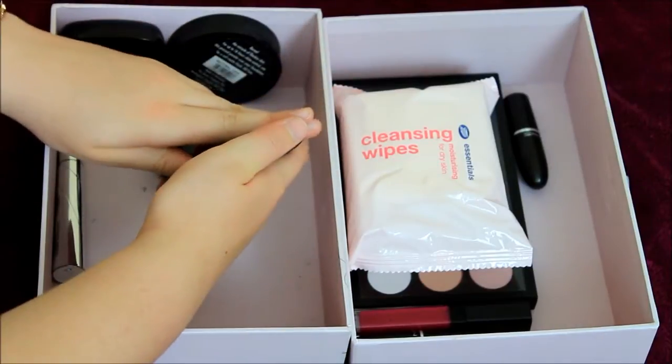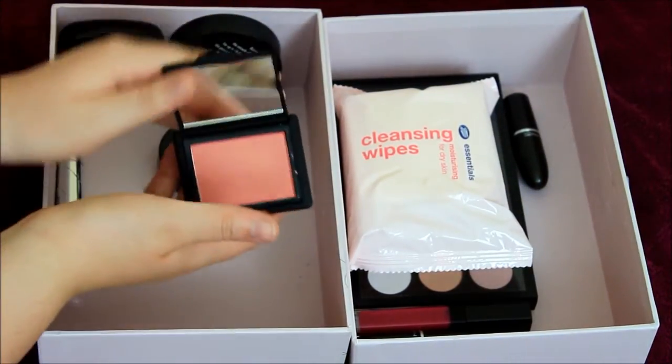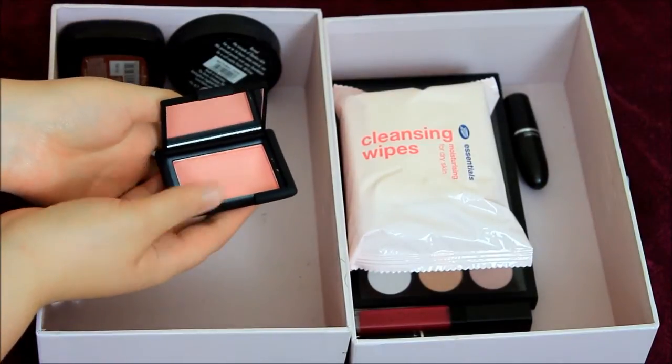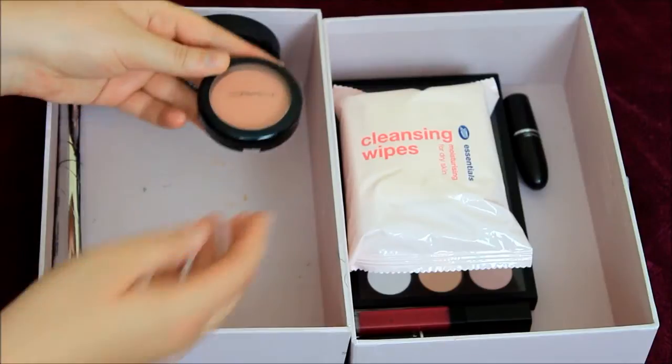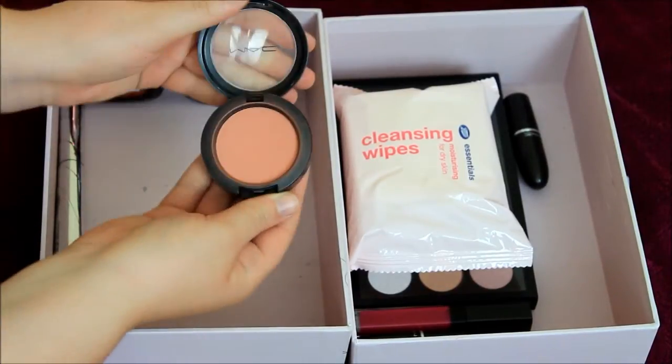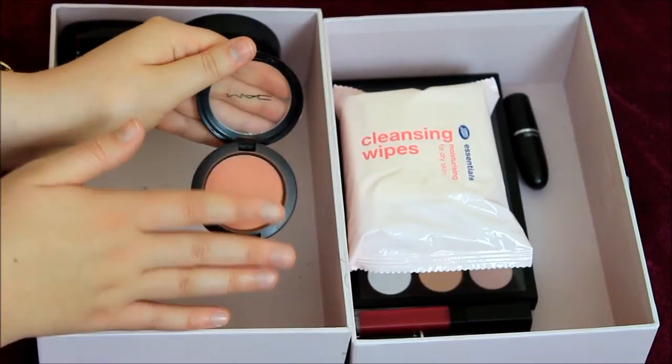I've got NARS Orgasm Blush in here — I haven't actually used this yet. I just put it in here hoping I would use it, but look how pretty it is. My all-time favourite blush though is Nalba by MAC. I wear this literally every day, and I'm so surprised it hasn't hit pan yet. It's amazing.